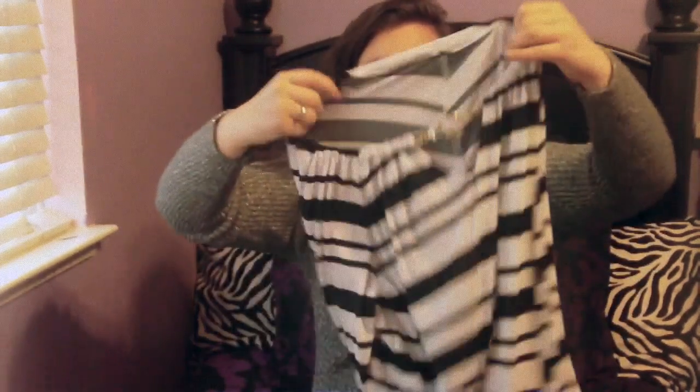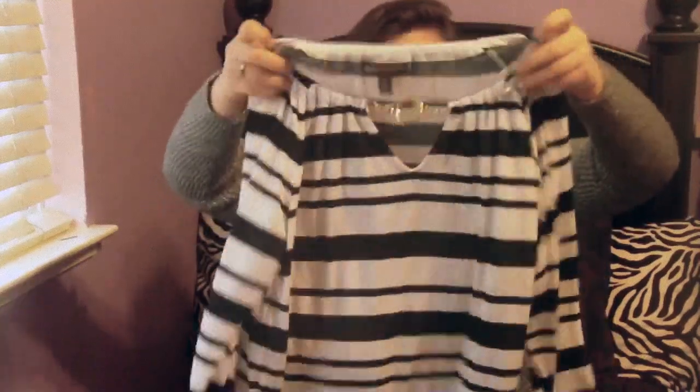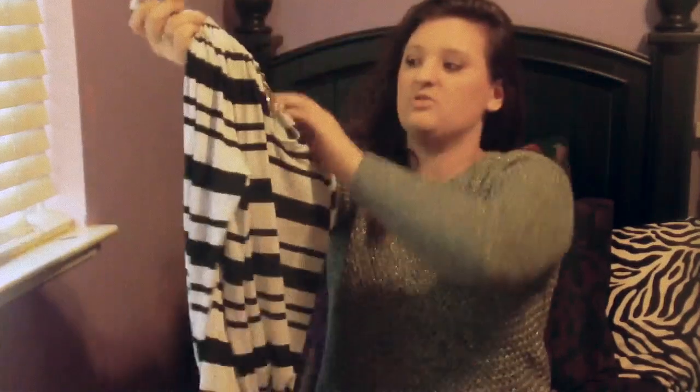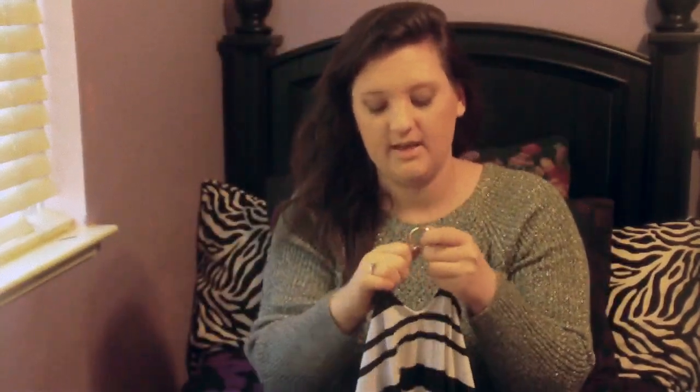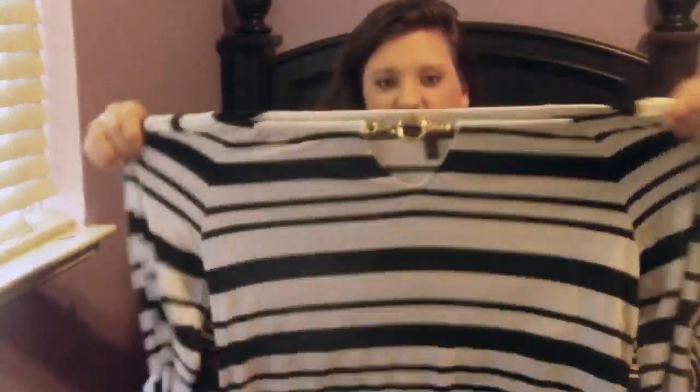I didn't get much clothing — no actual shirts or pants really — but I did get this one shirt that I really wanted because of the gold chain detail. It's striped black and white with this gold chain that looks like a necklace and hooks and unhooks. It's stretchy and silk-like material, and it has different size stripes — thicker and thinner ones. I really like it.